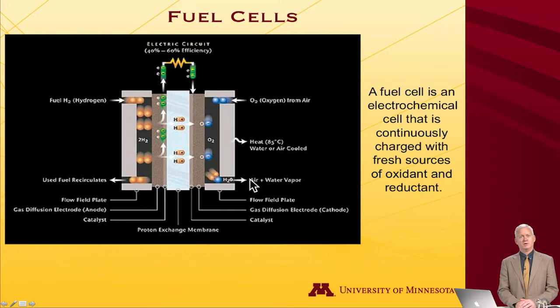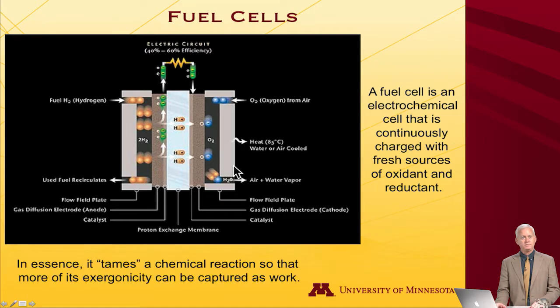We certainly know that's a reaction from which you can capture a lot of energy — spark a balloon filled with hydrogen and it explodes; spark a stoichiometric mixture of hydrogen and oxygen and it explodes with a very large bang. The fuel cell is designed to tame that reaction. Rather than an explosion, the fuel cell captures energy extraordinarily effectively, electron by electron, harvesting work in a continuous mode as long as you keep supplying hydrogen and oxygen — taming the chemical reaction so that more of its exergonicity can be captured as work.